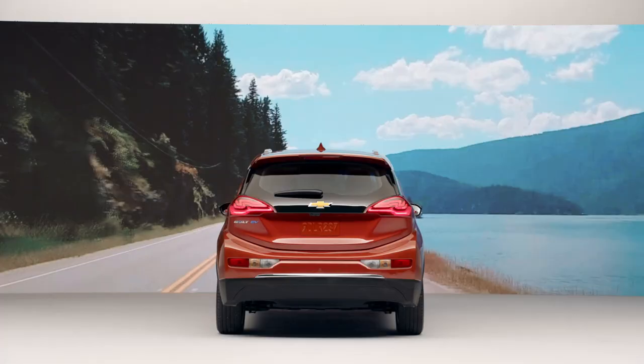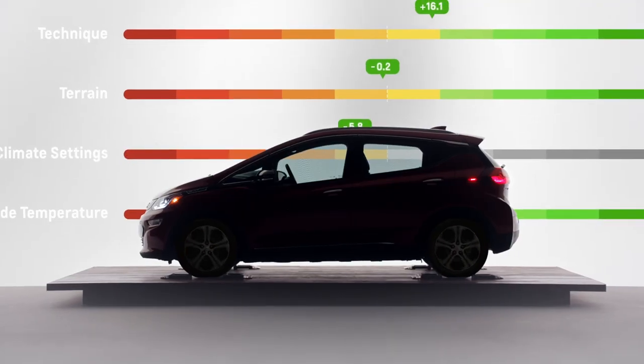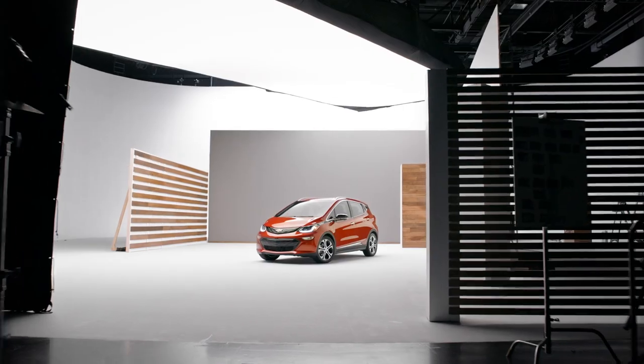What it does essentially is while you're driving, it will tell you for each of those categories the effect that that is having on your range in miles. As time goes on, you get really comfortable with it and you may not need those features as much, but when you need it, it's there.